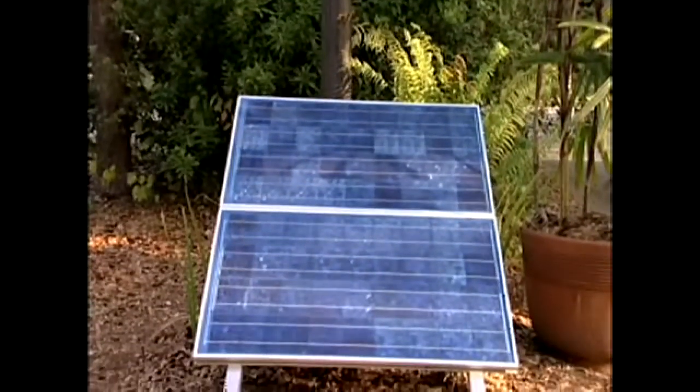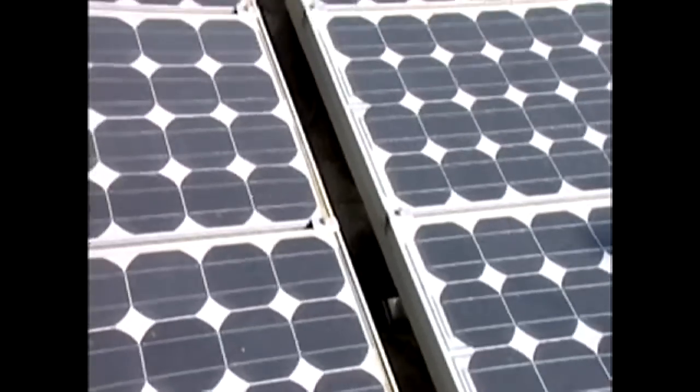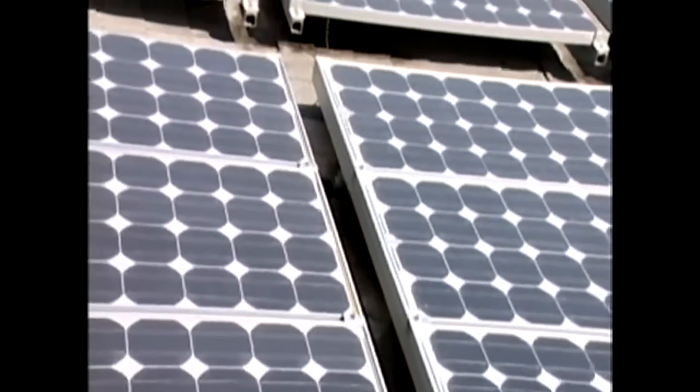A lot of people, when they hear the word solar, immediately move toward photovoltaics. But there are really two groupings of solar. There's photovoltaics, or PV, which is solar electric systems.